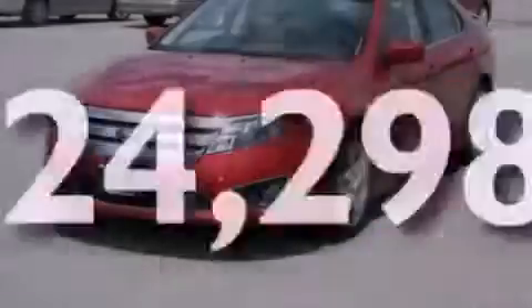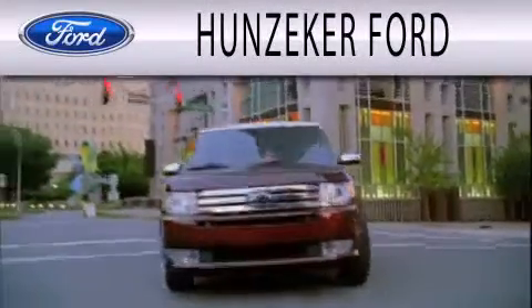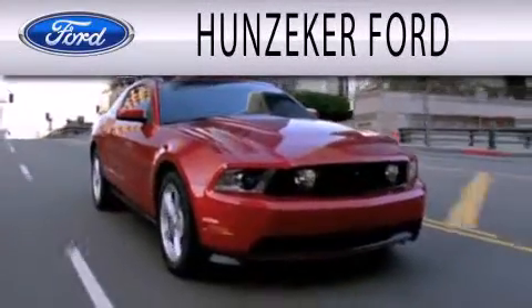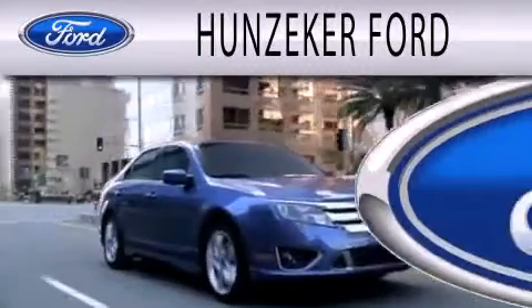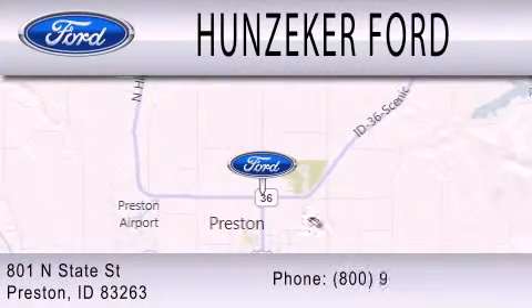Stop by today and test drive this vehicle for yourself. Hunziker Ford is dedicated to doing everything possible to ensure that the experience you have selecting your next vehicle is as pleasant as possible. We are located at 801 North State Street in Preston.